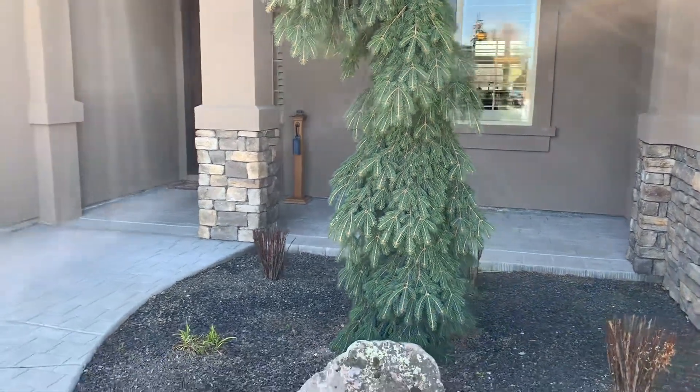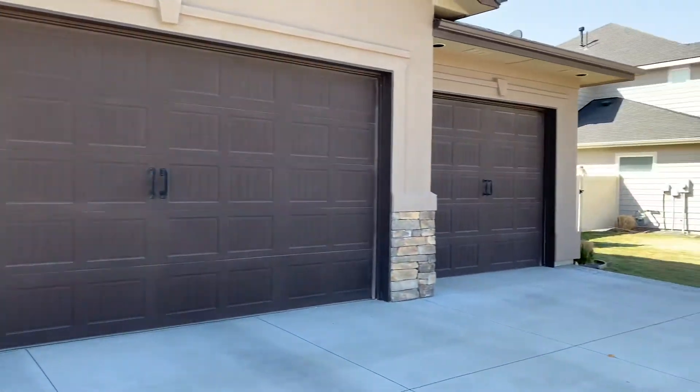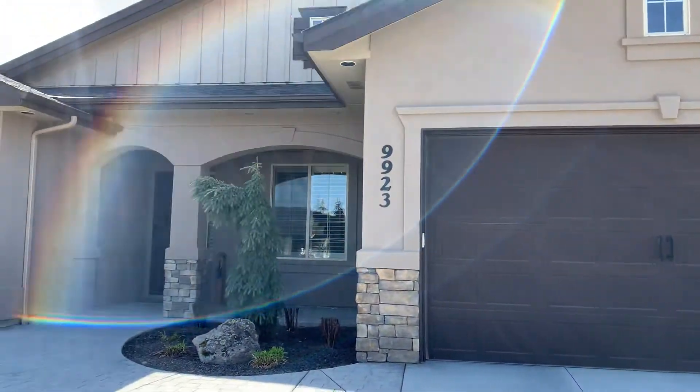Here we are at 9923 Holand here in Star. Nice quiet neighborhood, beautiful home, stucco.